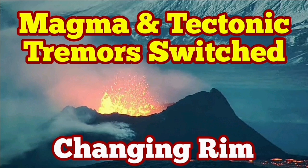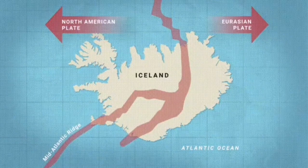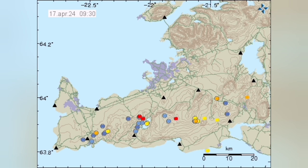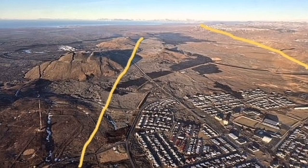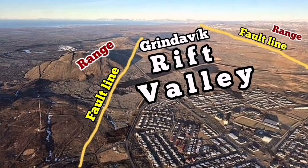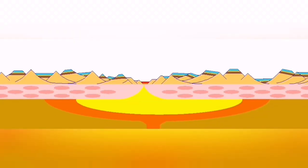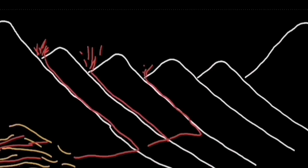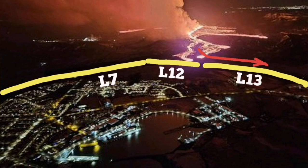What makes Iceland's volcanism different is that here we have the oceanic ridge landing above sea level on a piece of land called Iceland. We can see the volcanism that usually occurs at five kilometers deep. Here we have the North American plate and the Eurasian plate moving away from each other and creating a rift valley. This is the Grindavík Rift Valley in echelon with the other volcanic systems we see there.